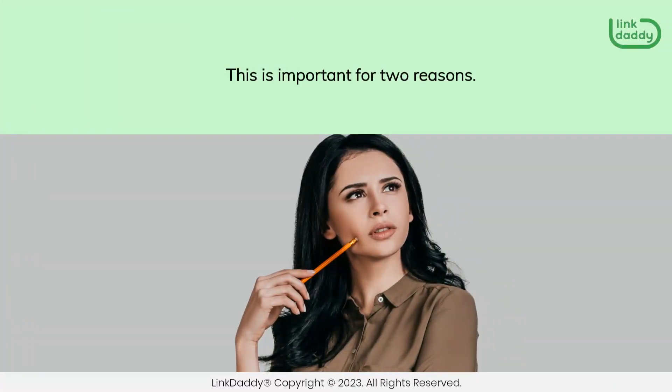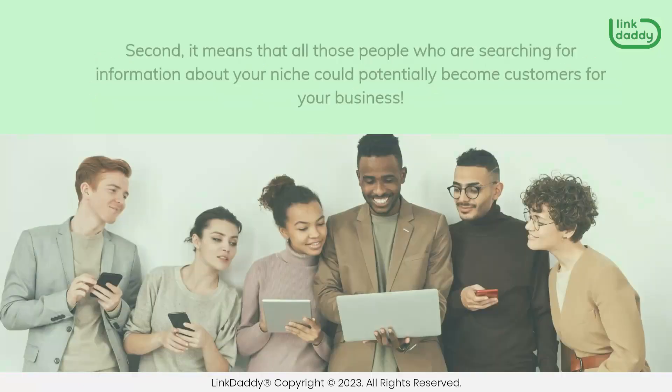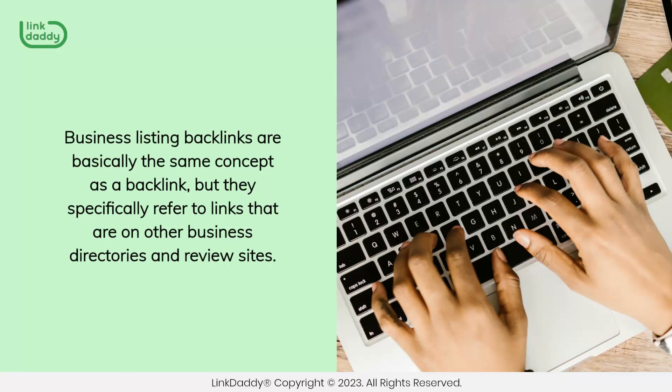This is important for two reasons. First, it means that anytime someone searches for information about your niche, they might come across you. Second, it means that all those people who are searching for information about your niche could potentially become customers for your business. Business listing backlinks are basically the same concept as a backlink, but they specifically refer to links that are on other business directories and review sites.